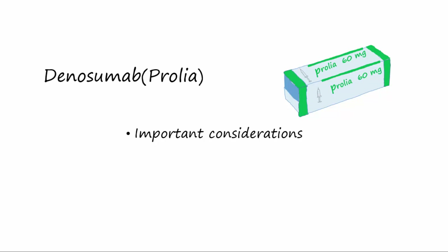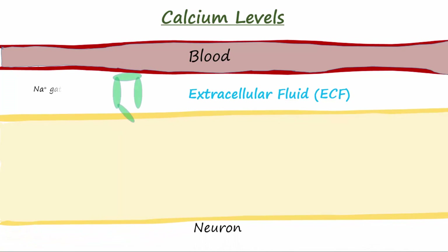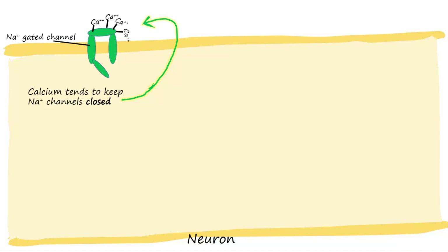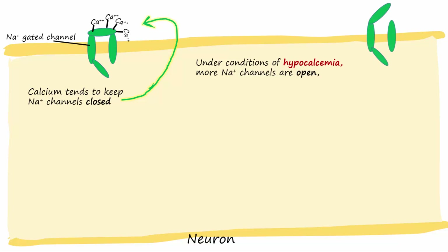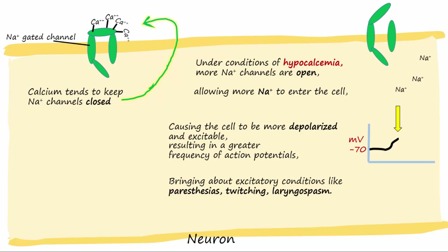During Prolia treatment, it is important to monitor the patient's calcium levels, since Prolia can cause hypocalcemia. Calcium levels in the blood and extracellular fluid can affect neurons' permeability of sodium. Calcium will bind to sodium channels and keep them closed. Since Prolia causes hypocalcemia, calcium levels will be lower, so more sodium channels will be open. More sodium enters the cell, causing depolarization and greater frequency of action potentials. If calcium levels are low enough, conditions of excitation like paresthesias, muscle twitching, and laryngeal spasms may occur.